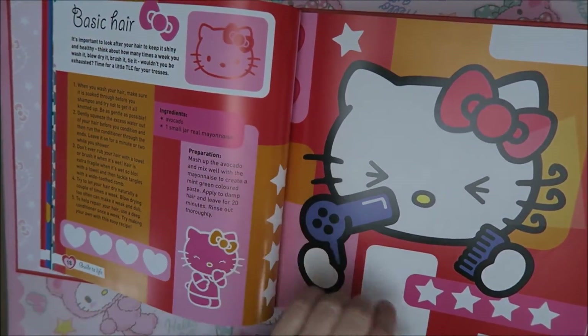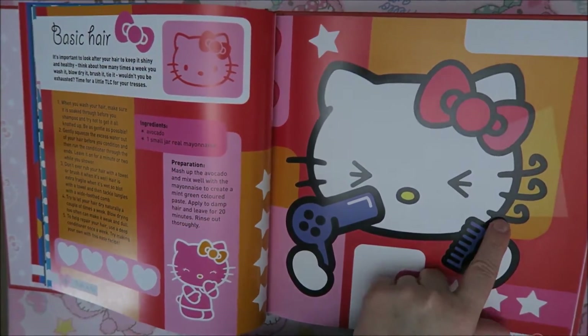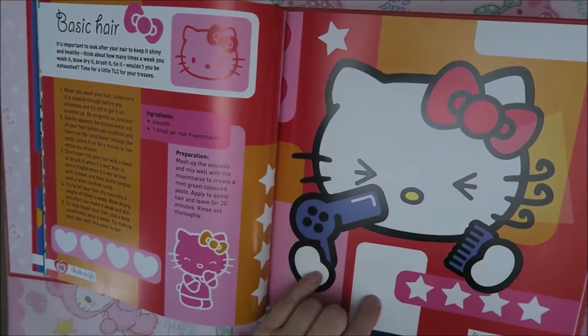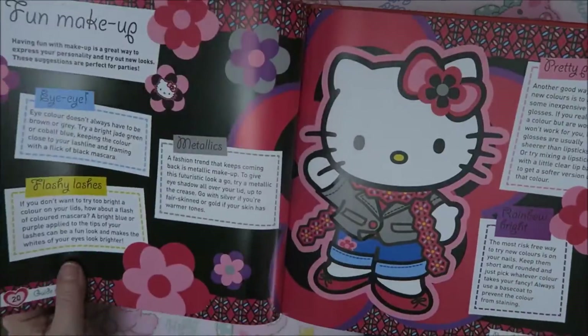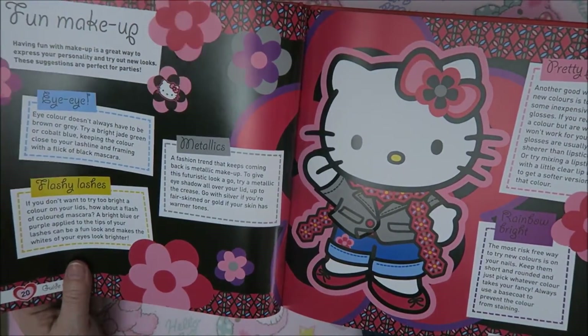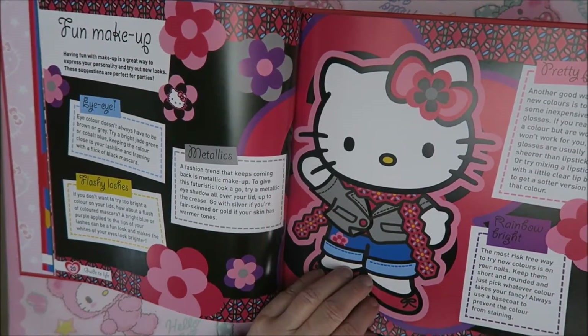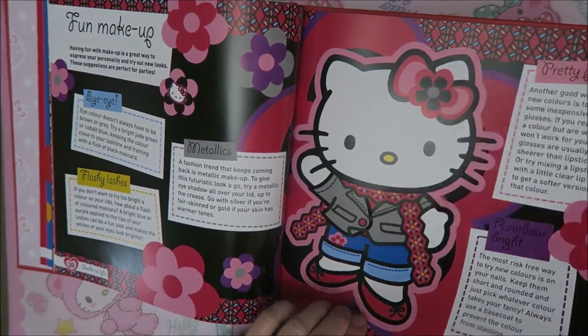And basic hair. Well, she doesn't have too much hair - she's got fur, of course. But I think these whiskers... she's curling her whiskers. Oh my goodness, she has lots to do with her whiskers. So cute. Fun makeup with metallics and fleshy lashes and pretty pout. It's so cute.